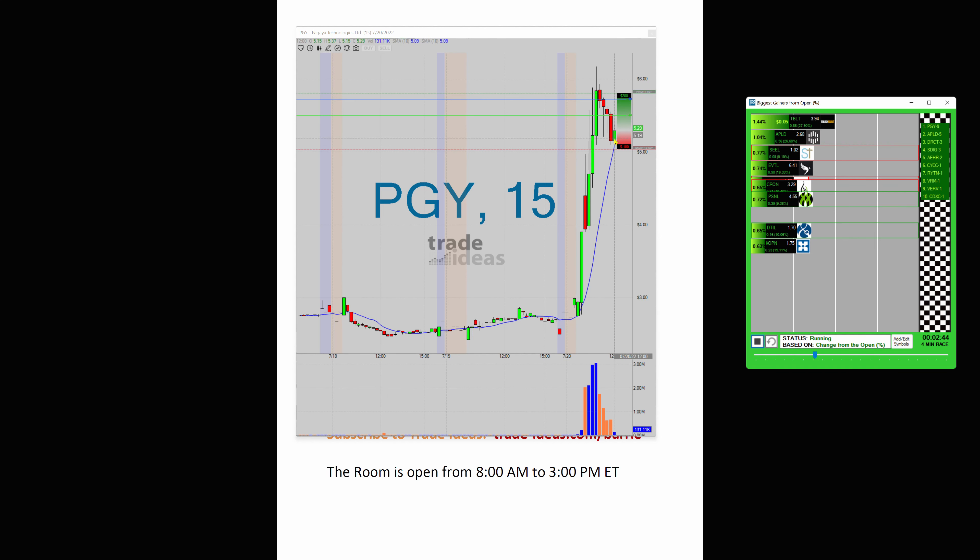Now, the fact that it's pulled back doesn't mean it could necessarily be over for the day. I'd be watching this to see if it pulls back to a certain level, maybe gets up to a certain level, and then starts to run again. I mean, it may be over for the day — I don't know.